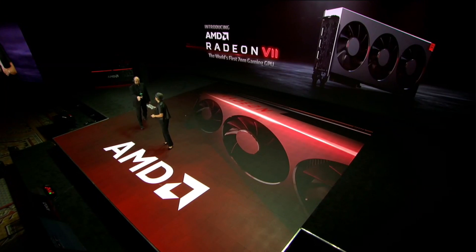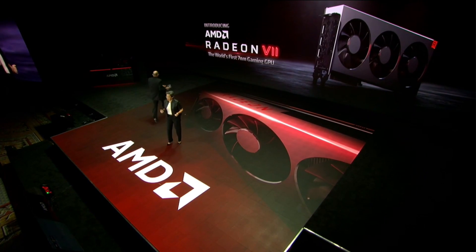Radeon 7 is the second-generation Vega graphics core. It is the world's first 7-nanometer gaming GPU. And when you look at what it delivers, we really deliver leadership performance in content creation and compute workloads.